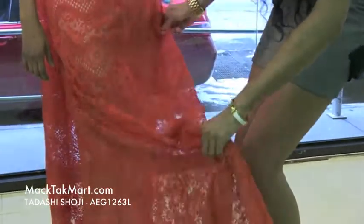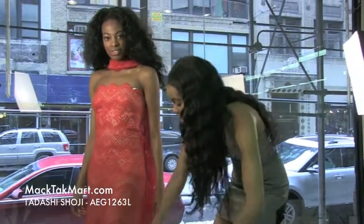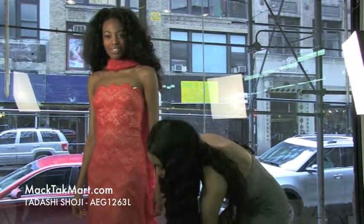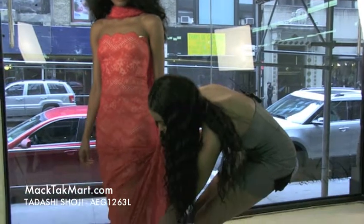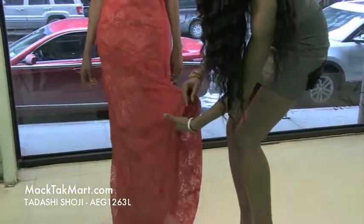This is an A-line dress, meaning the dress is straight and symmetrical, but very elegant. You can see the underlining of the dress is sheer and mesh, which is very nice as well.